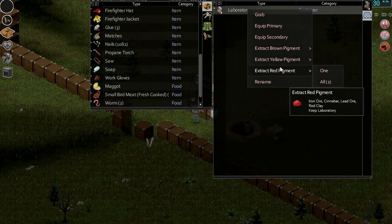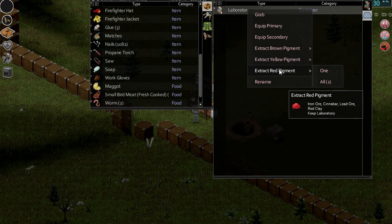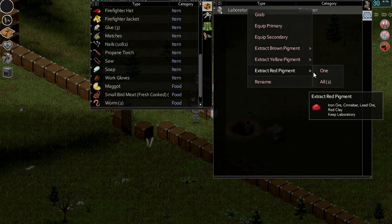Oh ho ho! Yep, so we'll do that first. Iron ore, cinnabar, lead ore, red clay — I have a feeling that the iron ore and lead ore are things that could be put to better use. I don't know if cinnabar has any other uses. So let's do that.